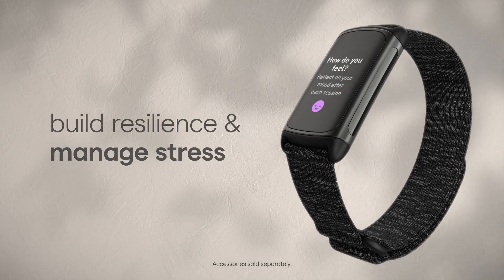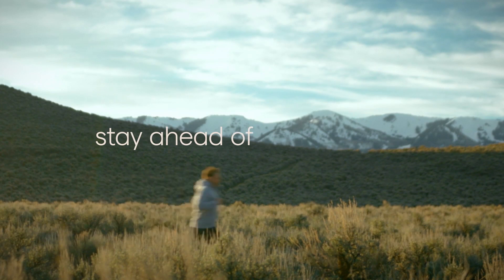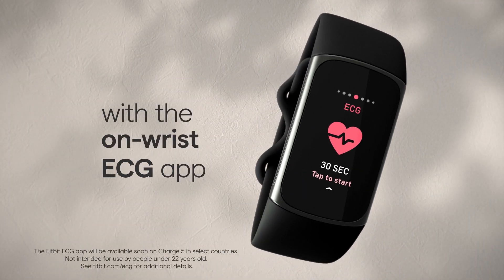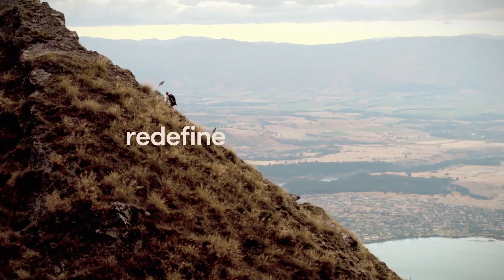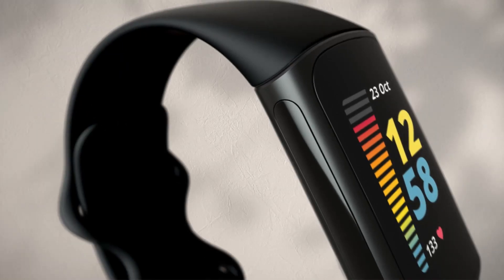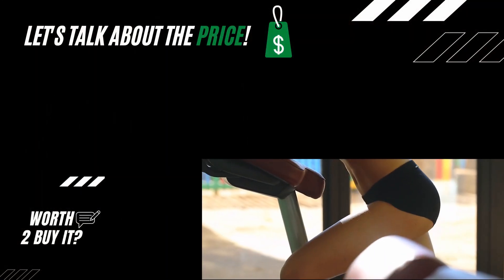Get a better understanding of your sleep quality with a daily sleep score and graphs of your time in light, deep, and REM sleep — then see how you can improve your sleep and wake up feeling energized. Use the 20 exercise modes to set personal goals for runs, rides, strength training, and more, then get real-time stats to help you keep the pace or maintain your target heart rate zone.